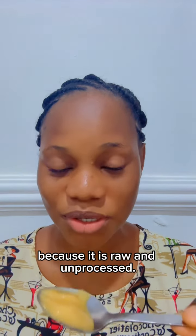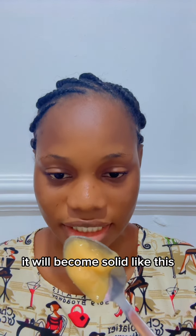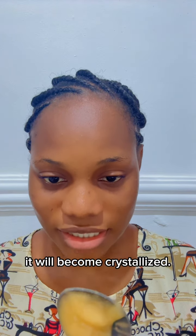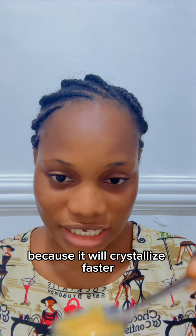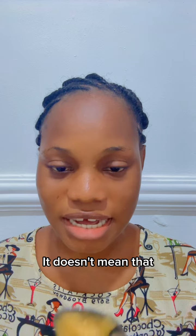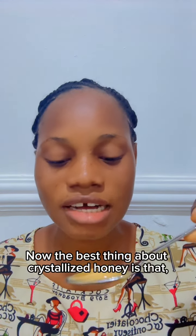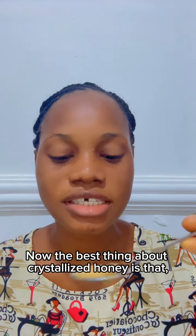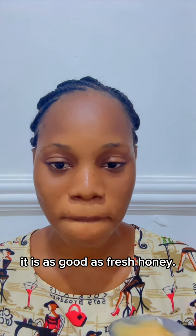When cold catches honey, because honey is sensitive to cold, it will become solid and crystallized like this. This is why you should not keep your honey in the fridge, because it will crystallize faster. And even if you store your honey on a dry surface, it may still crystallize. Now, the best thing about crystallized honey is that it is just as good as fresh honey.